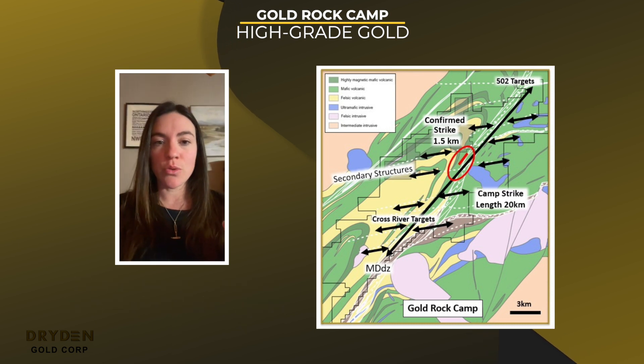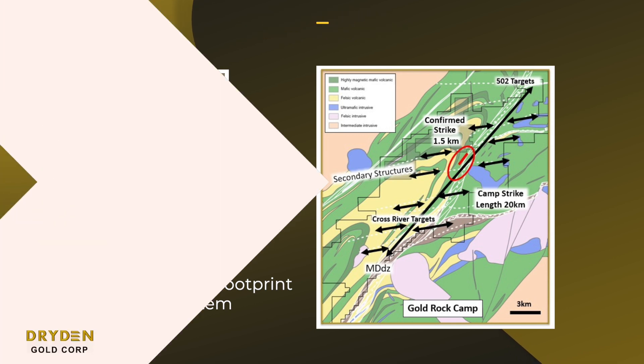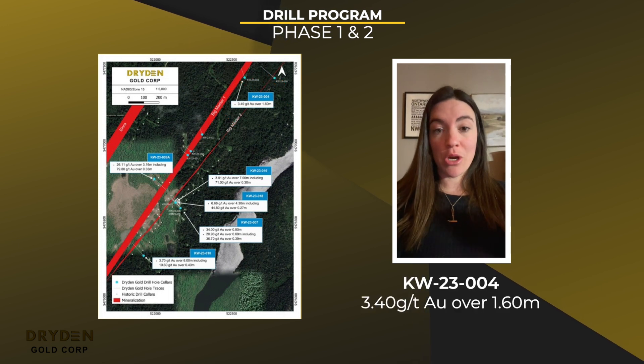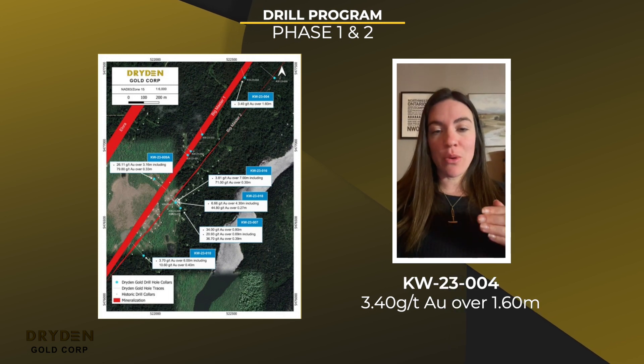So we wanted to do some bigger step-outs to understand the footprint of the system. Results of the Northeast are really encouraging. It's great to see a 450-meter step-out hit 3.4 grams over 1.6 meters. We're pleased with that because it is showing that there's gold mineralization continuing to the Northeast.